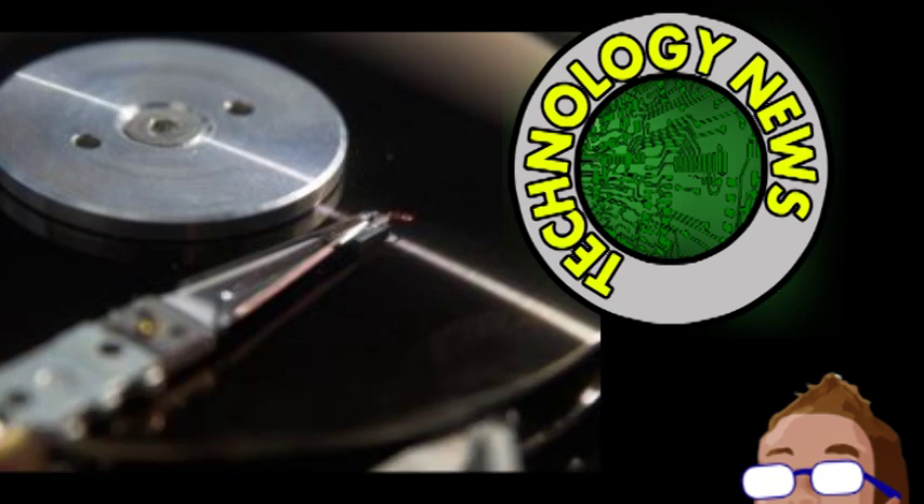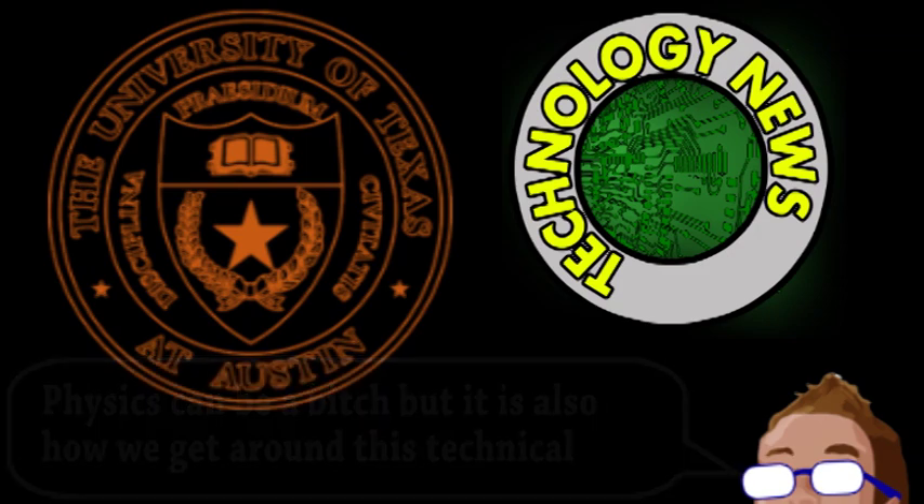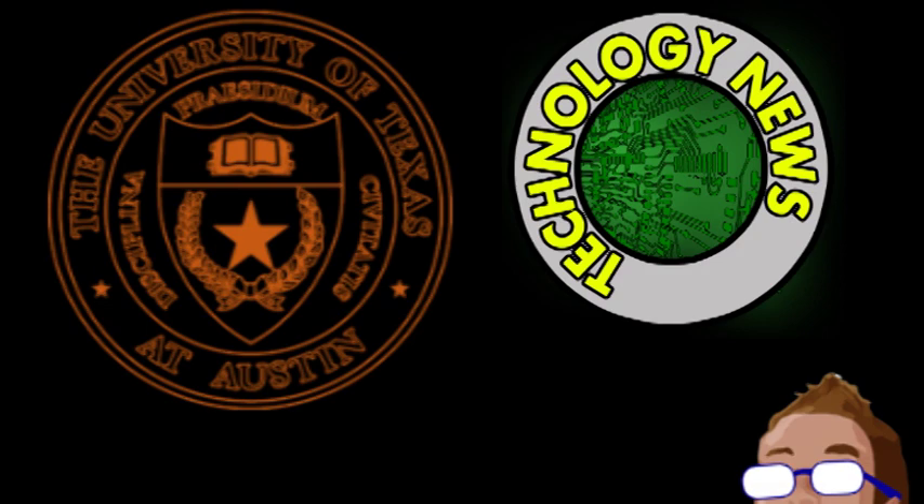The more densely these dots can be packed together, the more information a hard drive can store. However, there's obviously a limit, because if the magnetic dots get too close, they interfere with each other. This could lead to spontaneous flipping of 1s and 0s, making storage extremely unstable. Which is where scientists and engineers from the University of Texas come in, as they've been developing and testing a new kind of hard drive. The aforementioned interference is due to the disks being the same material, which is obviously magnetic. If each magnetic bit could be separated by a non-magnetic material, the density could be greatly increased while maintaining stability.